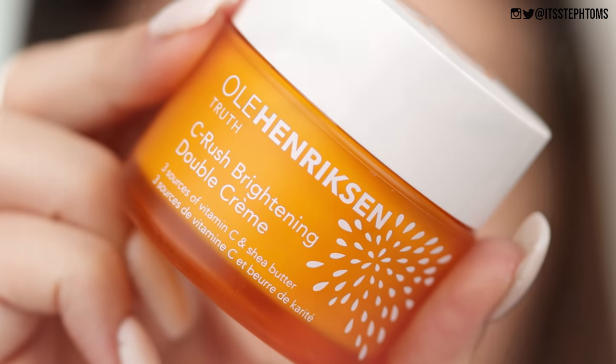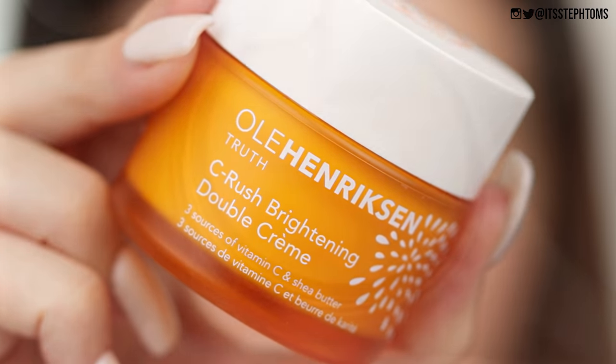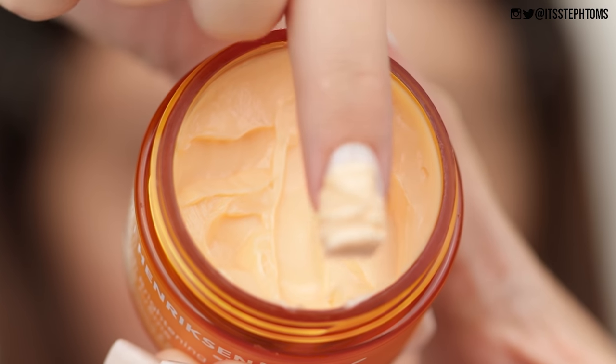So this is my bare face. First of all I'm going to be using the Oola Hendrickson C-Rush Brightening Double Cream which I love. I mean, of course I love it, it's like part of my everyday favorites. So I'm going to take a really satisfying scoop of that and then just apply that all over my skin.